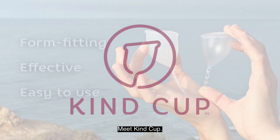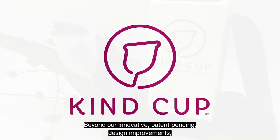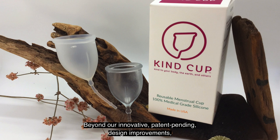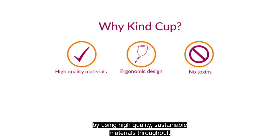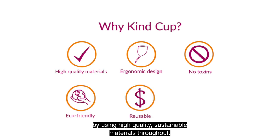Meet KindCup. Beyond our innovative, patent-pending design improvements, KindCup has created a new industry standard by using high-quality, sustainable materials throughout.